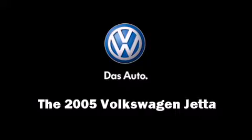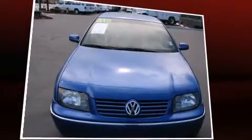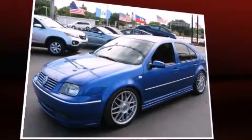You can expect a lot from the 2005 Volkswagen Jetta. It features a standard transmission, front-wheel drive, and a 1.8-liter four-cylinder engine. A turbocharger is also included as an economical means of increasing performance.